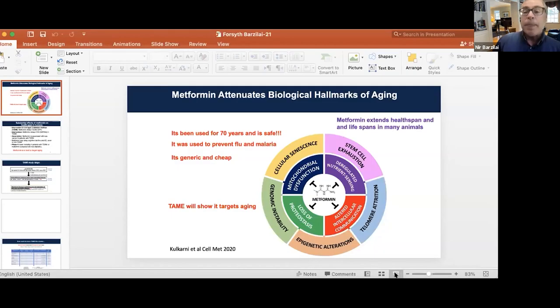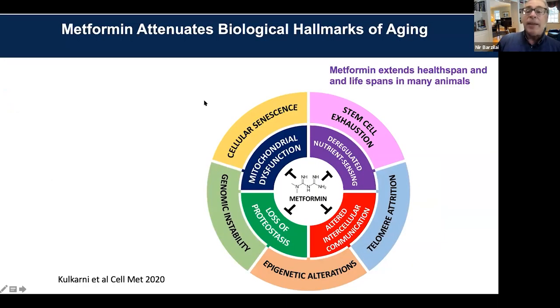The first thing I'm going to do is show you just three slides to get you updated about TAME. I want to make a few points.